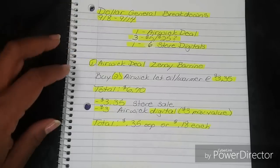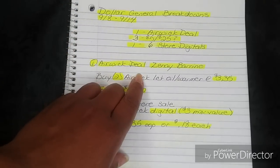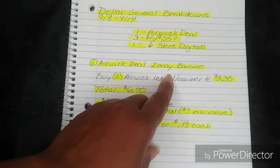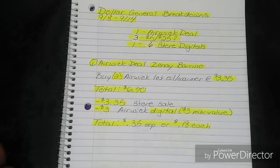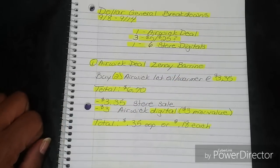Let's go ahead and get started with the first breakdown, and we do have an honorable mention. This is going to be for the Airwick deal. This was reported this morning from one of my moderators in the Couponing at its Finest Facebook group, Zanae Barino. Thank you so much, Ms. Zanae.